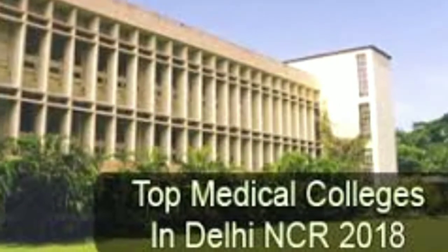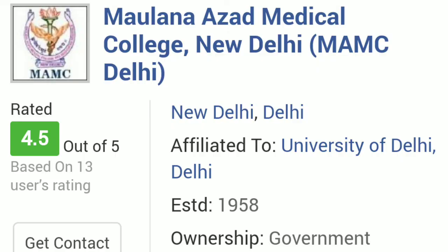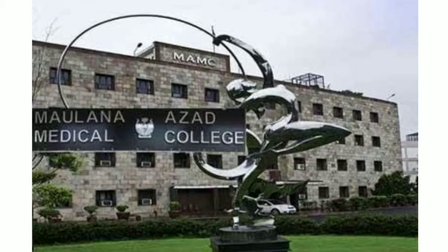Now let's talk about government medical colleges for students under the state quota. For Maulana Azad Medical College, for the unreserved category the maximum NEET rank to get admission will be 1,150. For OBC category that could be up to 8,800. For SC category it could go up to 34,400. And for ST that will be 1,33,500.